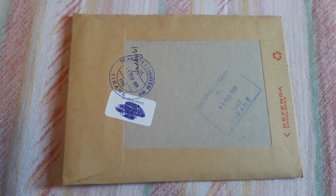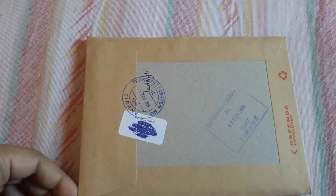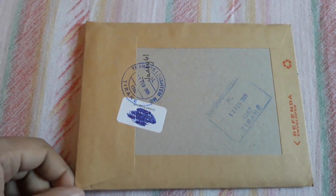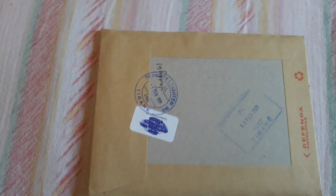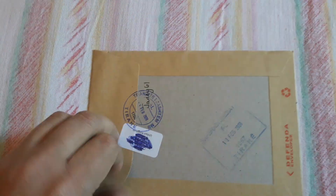Hello guys and welcome back, Nande here. Today is another mail day, so it's an unboxing day with a bunch of world mixed banknotes. Let's see what beauties we have today.